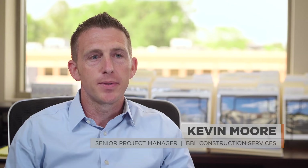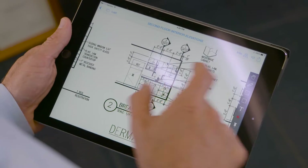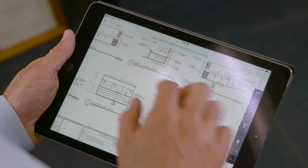I'm Kevin Moore, Senior Project Manager here at BBL Construction. Procore helps us manage projects out of state where we have superintendents on the ground a thousand miles away that can upload photos and daily reports, and we get all of that real-time back here in the office. It helps us stay connected with those remote sites much easier than previous software systems that we've had.